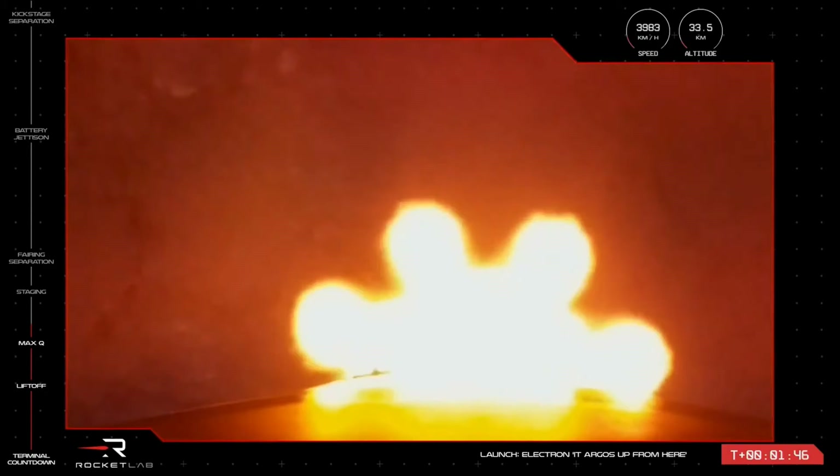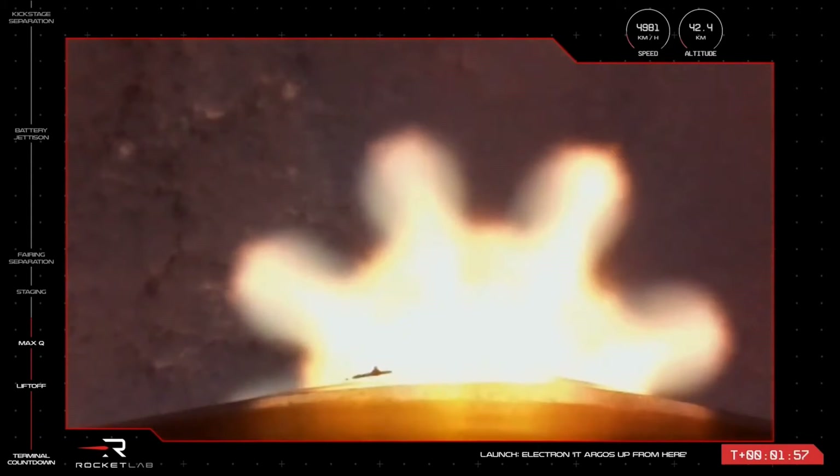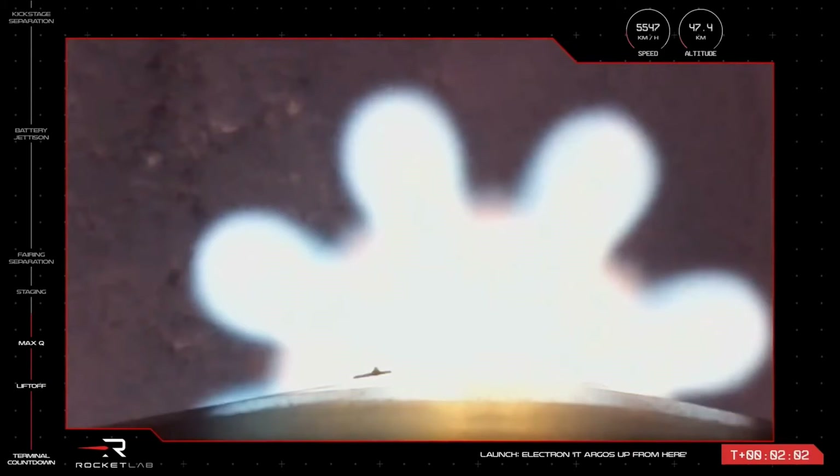Separation of the first and second stages is next, and you'll see the first stage drop away from the stage two body. And lastly, to continue our journey to orbital insertion, we'll see ignition of the single Rutherford engine on Electron's second stage, continuing the journey to deliver the Gazelle spacecraft to its destination.